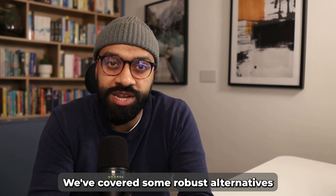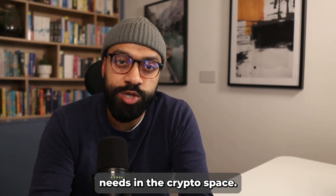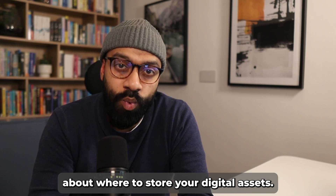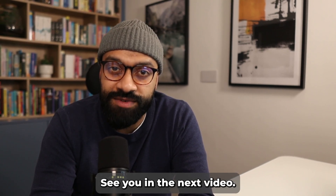We've covered some robust alternatives to Ledger, each offering unique features for different security needs. In the crypto space, stay safe and make informed decisions about where to store your digital assets. This is Faraz from Decentralized Chain, keeping you informed and secure. See you in the next video.